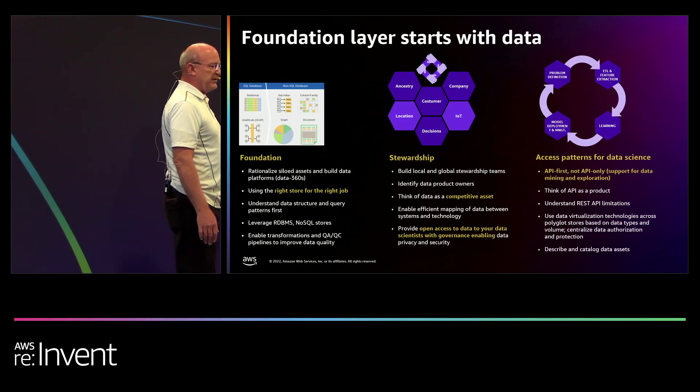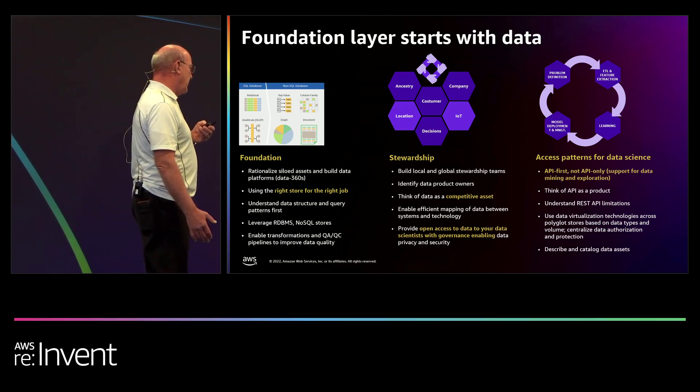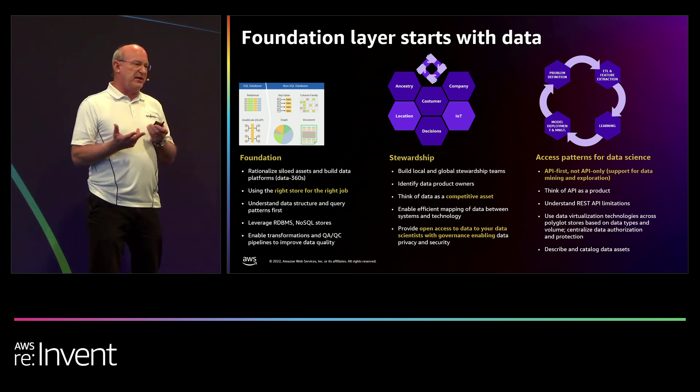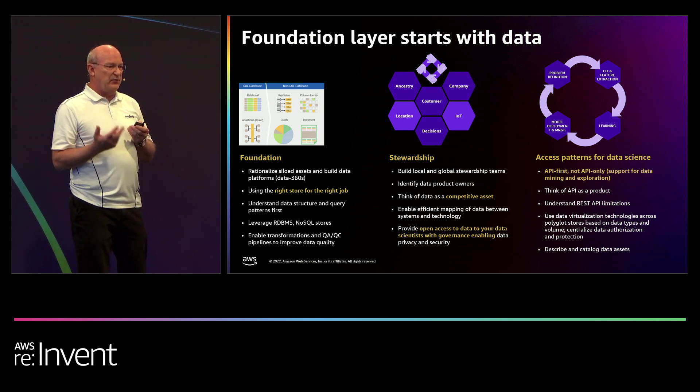That foundation layer starts with data. A couple key aspects: first is rationalization of all those siloed data sets. Where we wanted to get to was data platforms — instead of every system having its own copy of the data, our applications are built on top of data platforms, data stored once, managed once. From there, we needed to figure out the right way to store data — we don't force everything to relational. Could be relational, could be graph, could be key-value pair — we use the right technology.